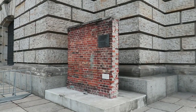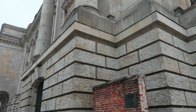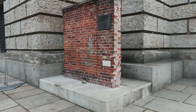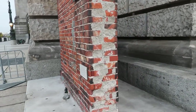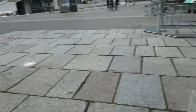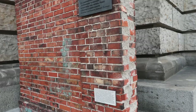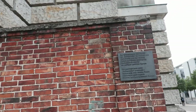Here at the Reichstagsgebäude, I believe this is part of the original wall that they've preserved — before it was upgraded to that concrete wall that you know about.